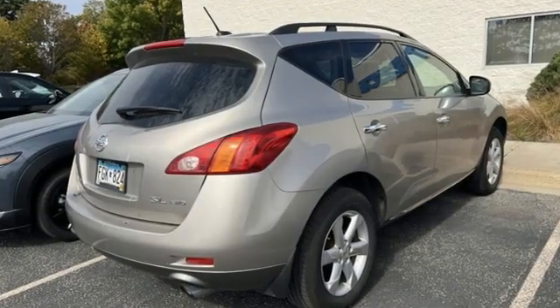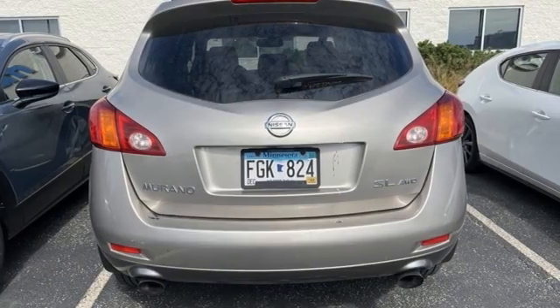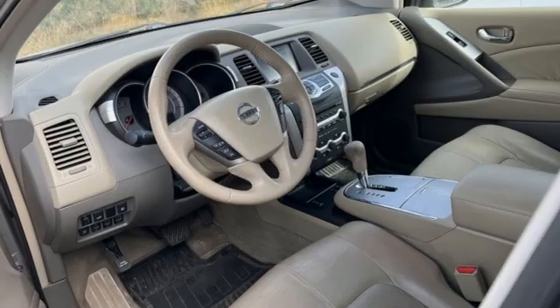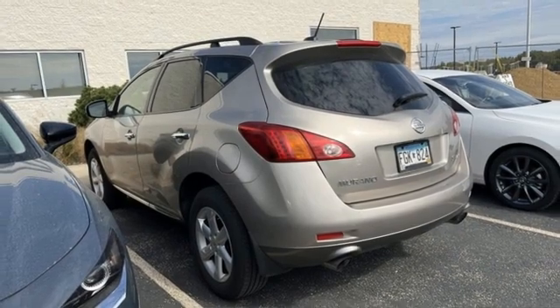And it comes with all the amenities you need: key fob activated rear windows, manual tilting steering column, AM-FM stereo, VQ engine, manual telescoping steering column, 8-way driver seat control, auxiliary audio input, aluminum wheels, 4-wheel drive, and dual zone climate control.